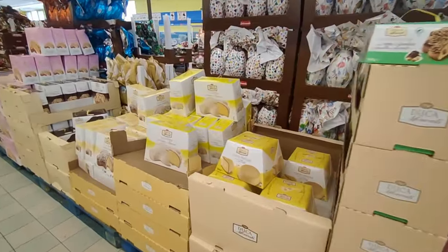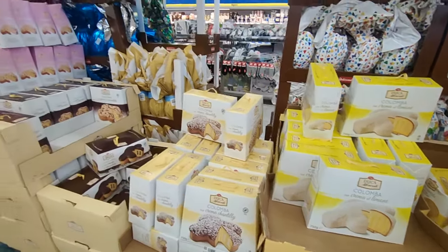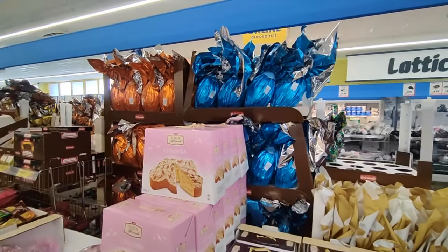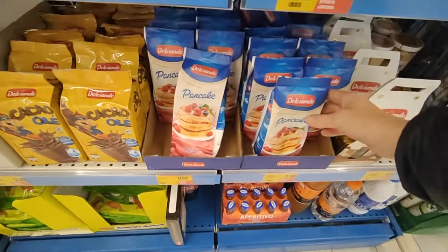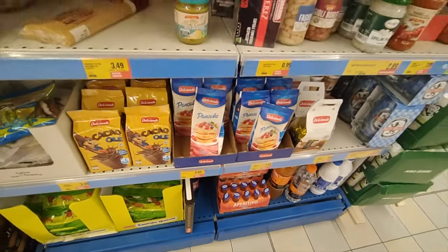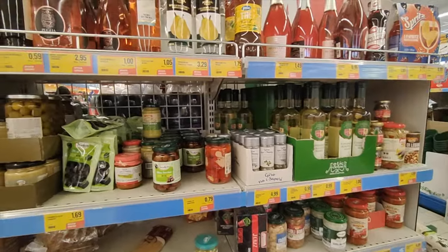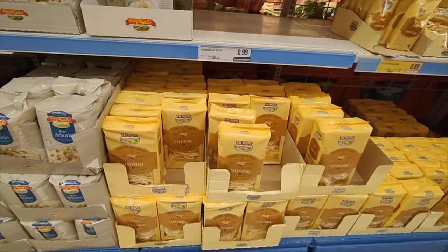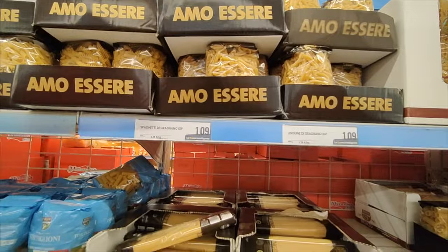Let's go look at the Easter stuff! Colomba, of course — shaped like doves. This is a typical sweet for Easter; panettone is for Christmas. Ginormous eggs! This is also a new product you see everywhere now in Sicily — pancakes.